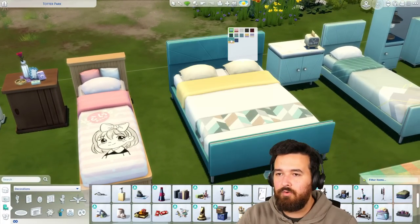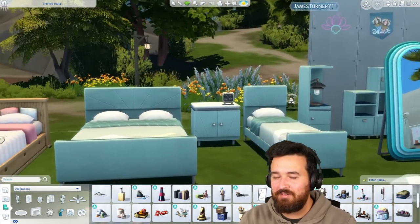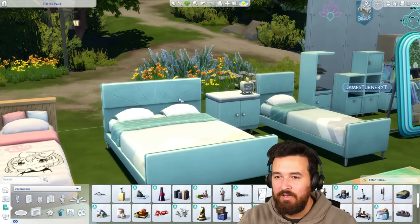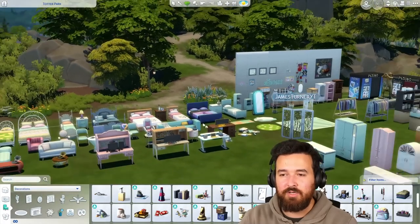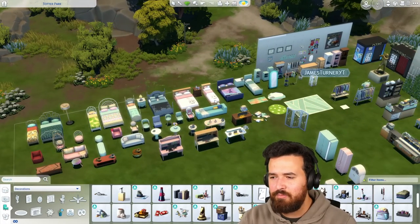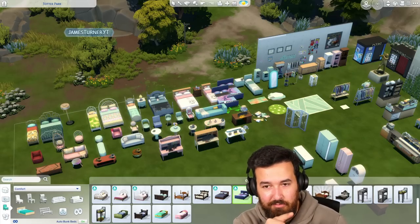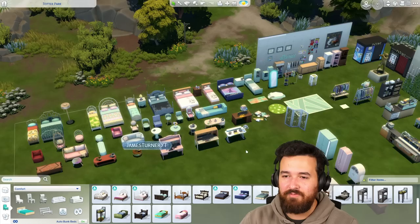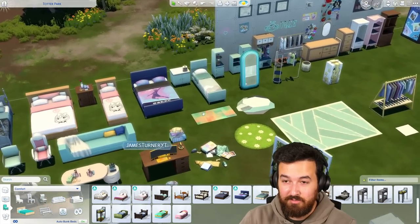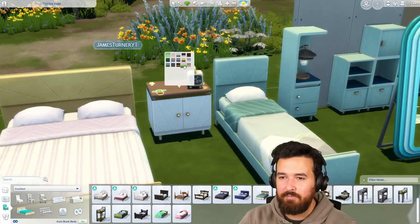Here's the bigger version of one of those beds. This is the other set, which is obviously very art deco inspired with all these angles, colors, and lines — which is beautiful. I love how many beds we got in this pack. We've got five new double beds and five new single beds, which is really cool. There's the matching single bed and the matching end table as well, which has a lot of nice fun variants.